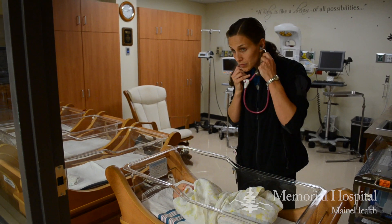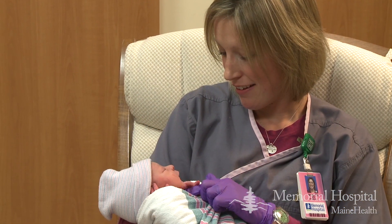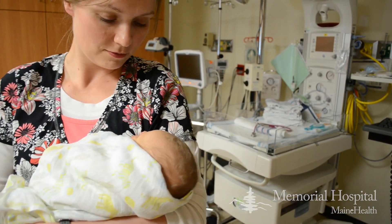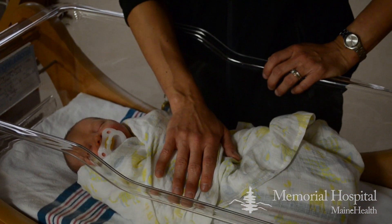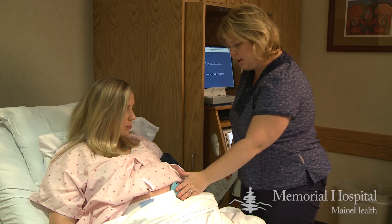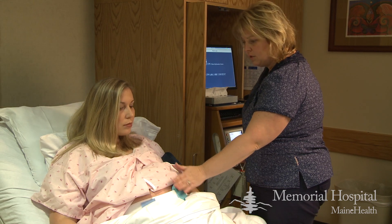We have an incredible staff — medical professionals, nurse midwives, physicians, as well as the nursing staff, all highly qualified to be here for labor and delivery. They all have a special interest in this field. Most of them are mothers themselves. They all have special training in different areas — one of them is a car seat technician, a couple specialize in educating childbirth classes, and we have breastfeeding educators.